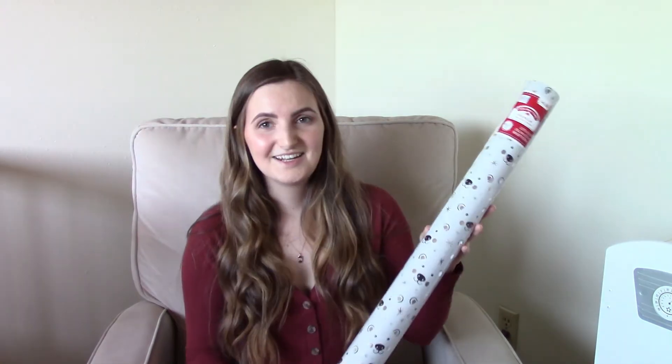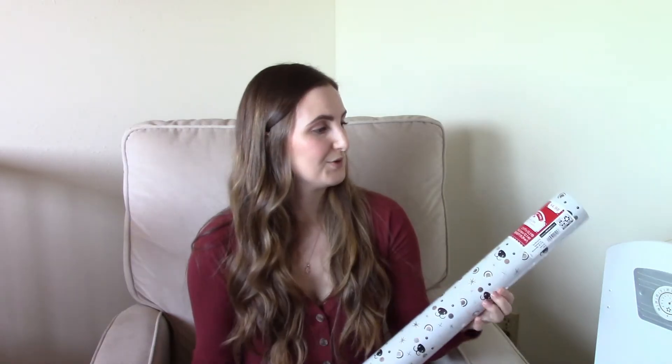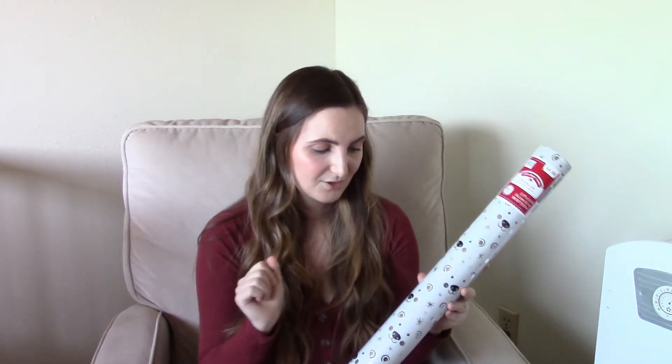The next store I went to was Walmart. I only got two things from here. I got these LED lights in warm white — I really wanted some string lights like this to go around our garland above our kitchen sink. The next thing I got was this super cute Christmas wrapping paper. It was only $4.98 and it has little polar bears and snowflakes all over it.